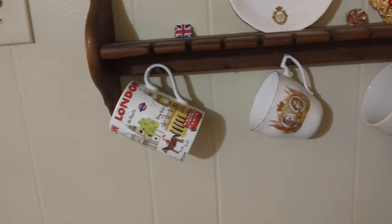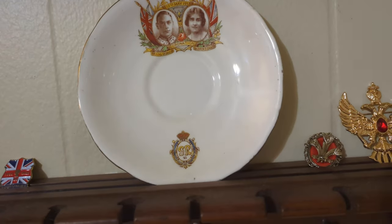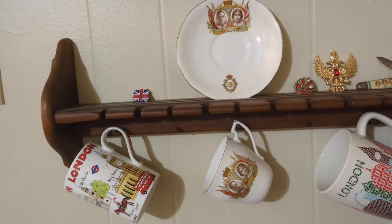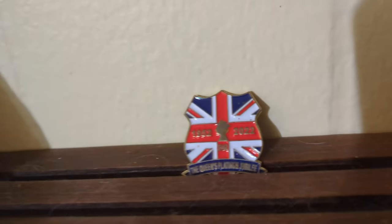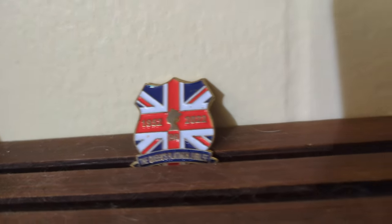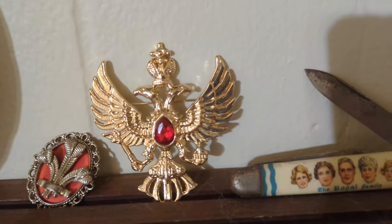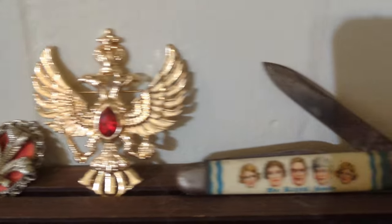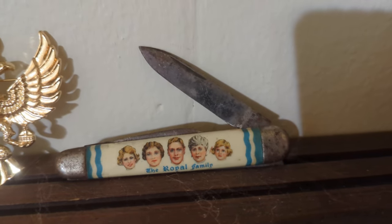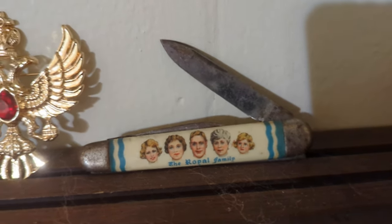Up here I have some different British London coffee cups. This is a teacup and matching saucer from King George and Queen Elizabeth's coronation — I got that for Christmas from my dad. I also have a little pin from the Queen's Platinum Jubilee, a replica of a Prince of Wales pin, and what I'm pretty sure is a Russian Romanov double-headed eagle — I haven't confirmed that. And then a pocket knife featuring King George, Queen Elizabeth, Princess Elizabeth, Princess Margaret, and Queen Mary. I thought it was absurd and I had to have it.